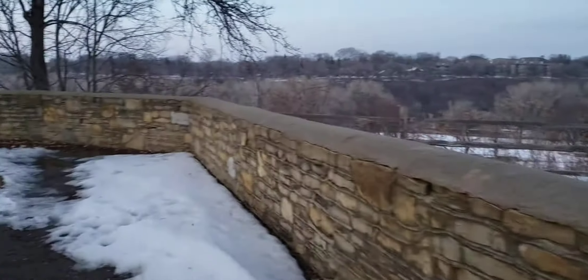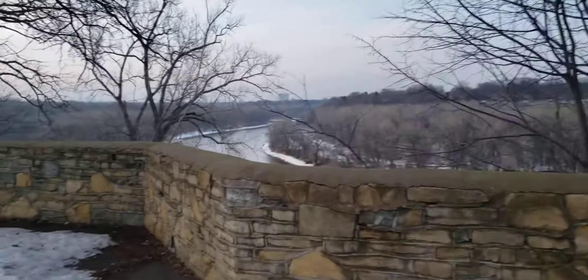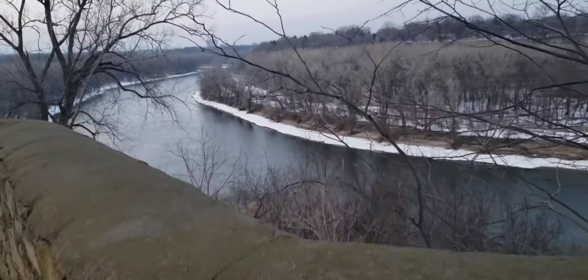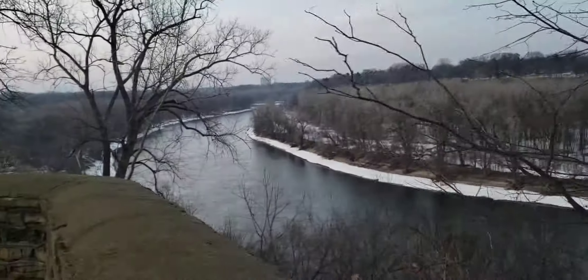It's February the 29th and I'm here at Fort Snelling in Bloomington. I'm gonna show you a view — the building is back there but it's closed so I can't get in. I want to show you a nice view of the Mississippi River from up here; there's a big cliff.